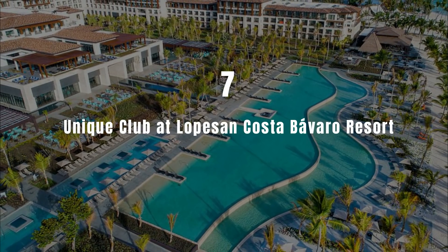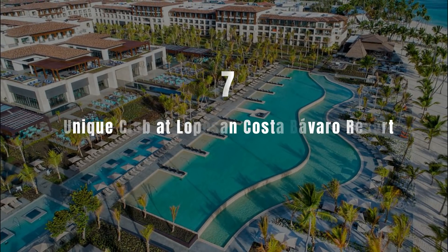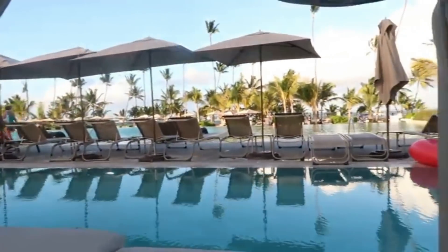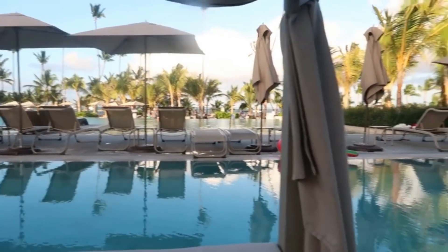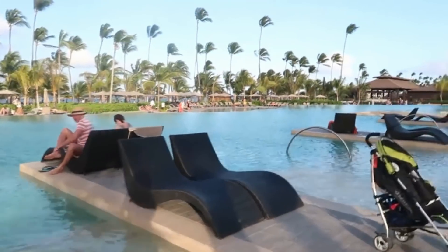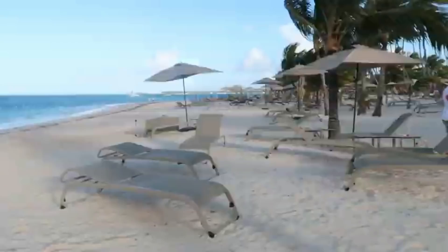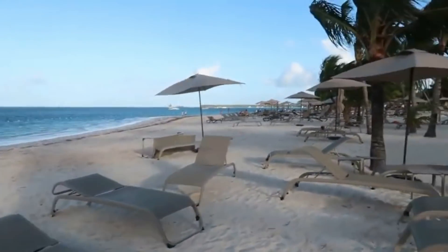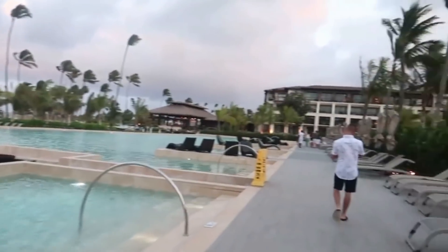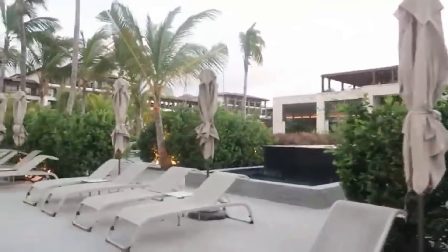Number 7: Unique Club at Lopesan Costa Bavaro Resort. Set in Punta Cana, 300 meters from Bavaro Beach, Unique Club at Lopesan Costa Bavaro Resort offers accommodation with a restaurant, free private parking, an outdoor swimming pool and a fitness centre. With a bar, the property also has a garden as well as a private beach area. The accommodation features a 24-hour front desk, room service and currency exchange for guests. All guest rooms come with air conditioning, a flat-screen TV with satellite channels, a kettle, a shower, a hairdryer and a desk.